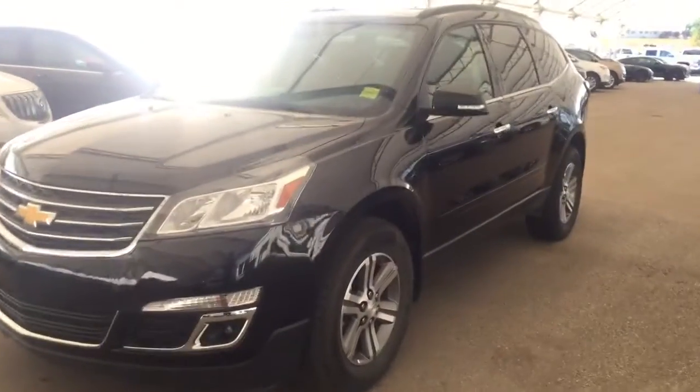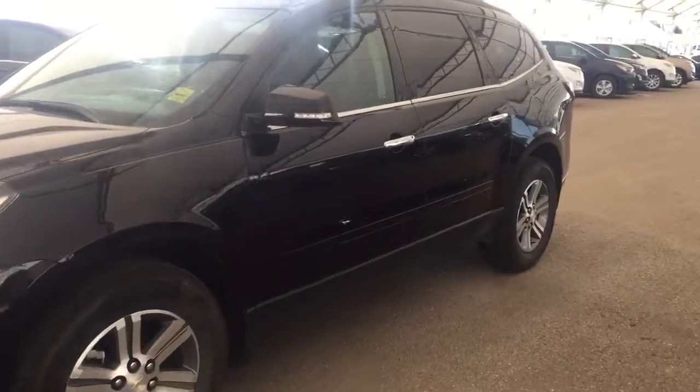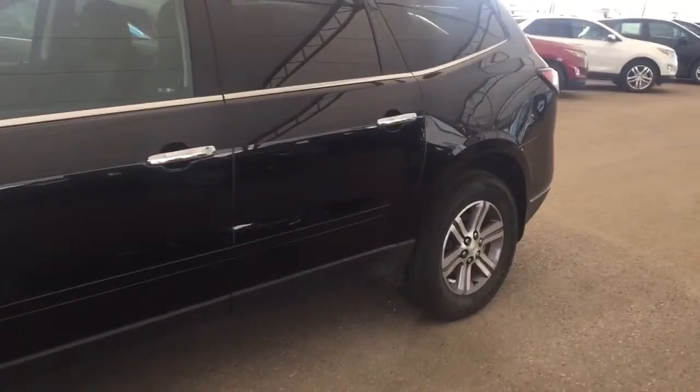Welcome to Davis Chevrolet. This is the pre-owned 2017 Chevrolet Traverse in the color black.